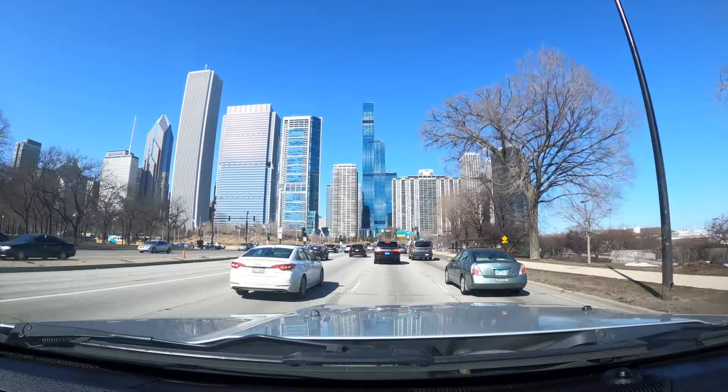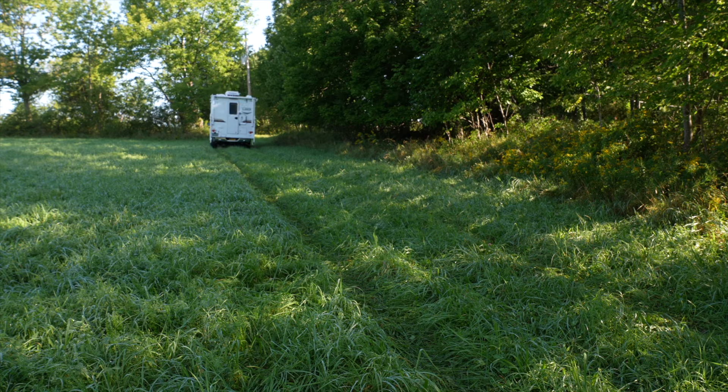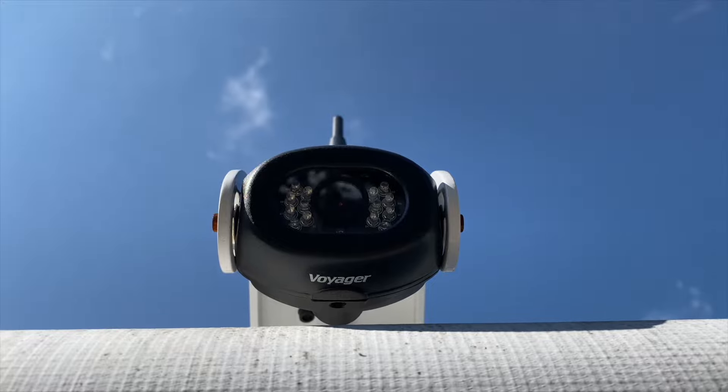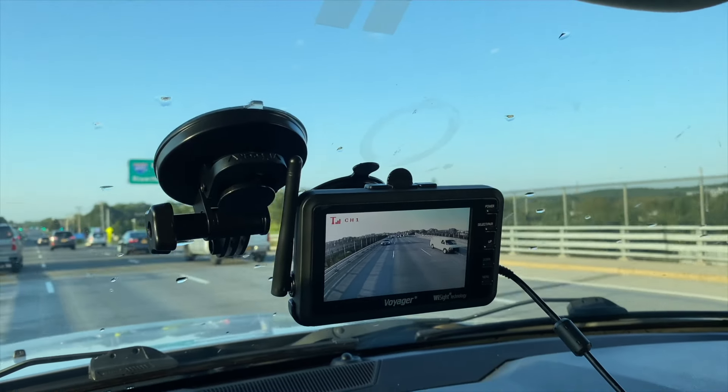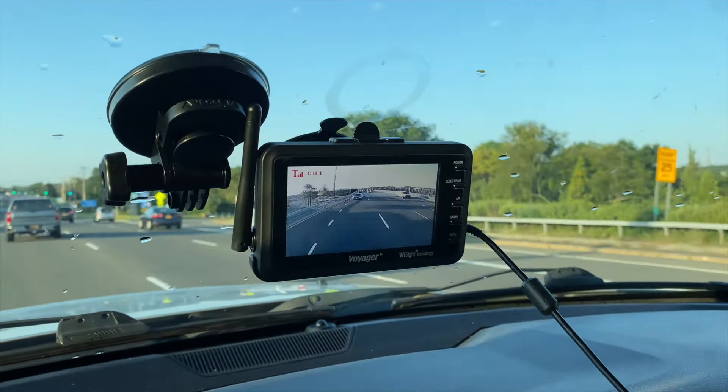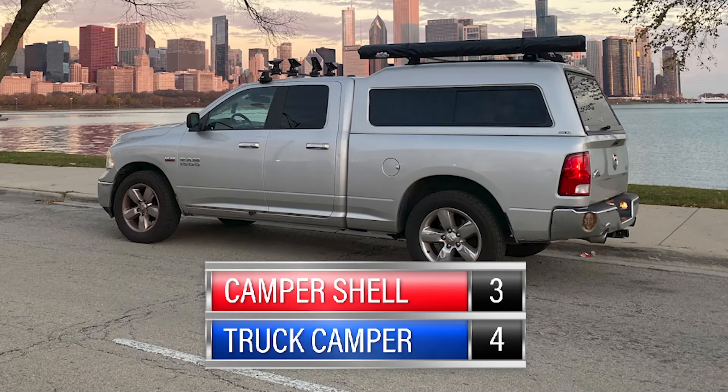Driving a pickup truck with a shell is no different than driving a car, but driving with a slide-in camper is more complicated. Your visibility is more limited even with a backup camera, you need to brake sooner because of the weight especially downhills, take turns slower, and drive more carefully in bad weather — rain or heavy wind. You don't have to worry nearly as much about that with a camper shell since it's not the same weight and you can still see out the back. So this round goes to the camper shell.